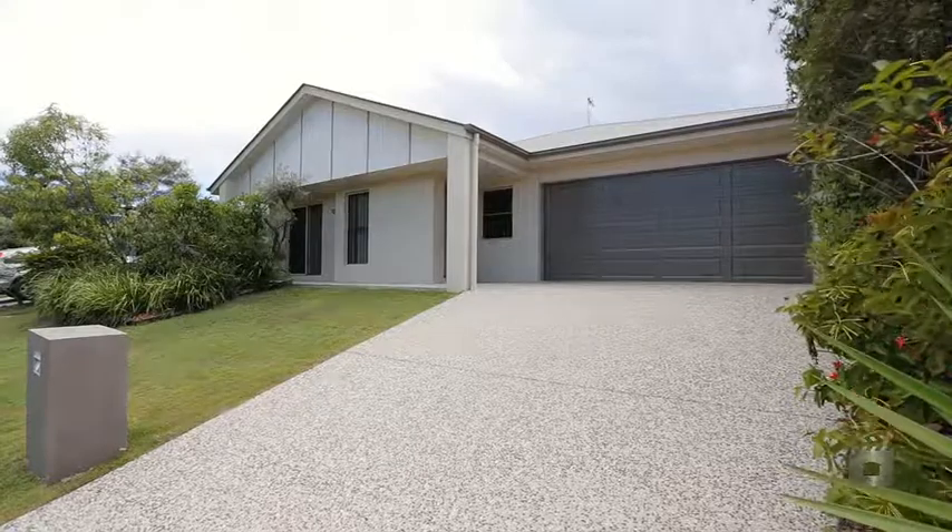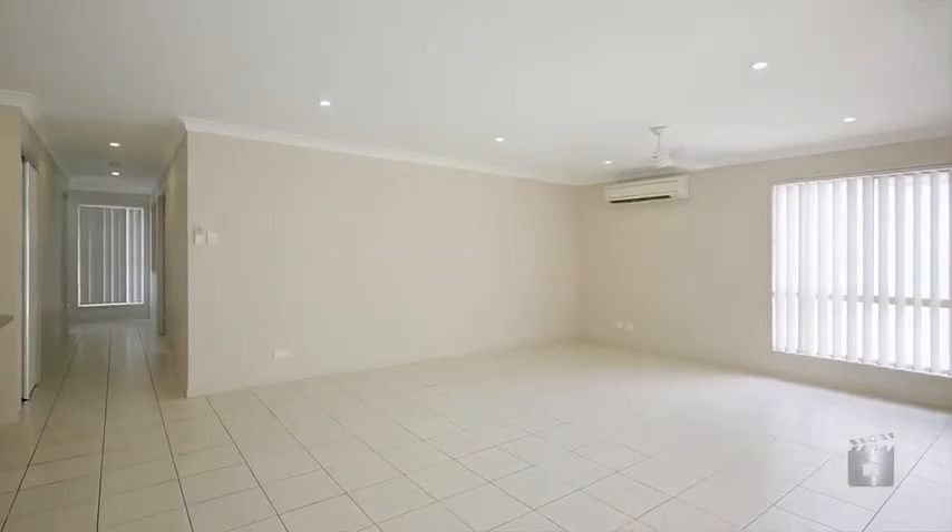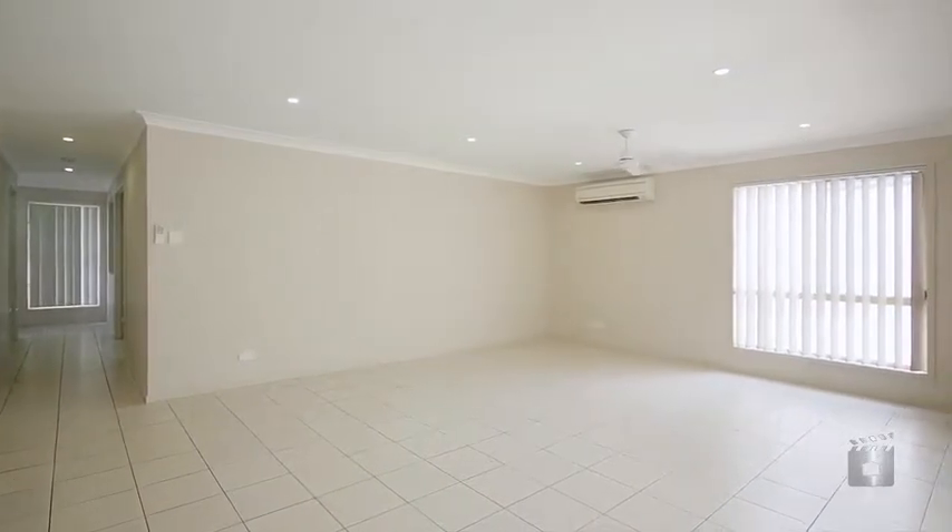There is a huge double garage with storage, a large rainwater tank, air conditioning, and the entire home is tiled throughout, making maintenance a breeze.